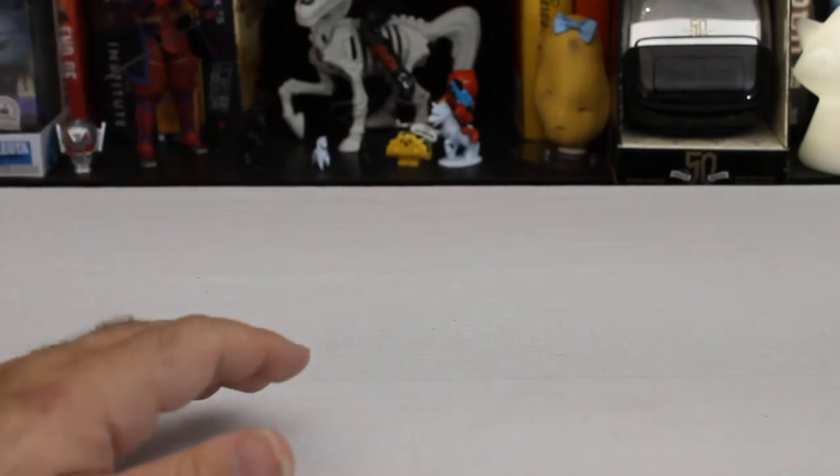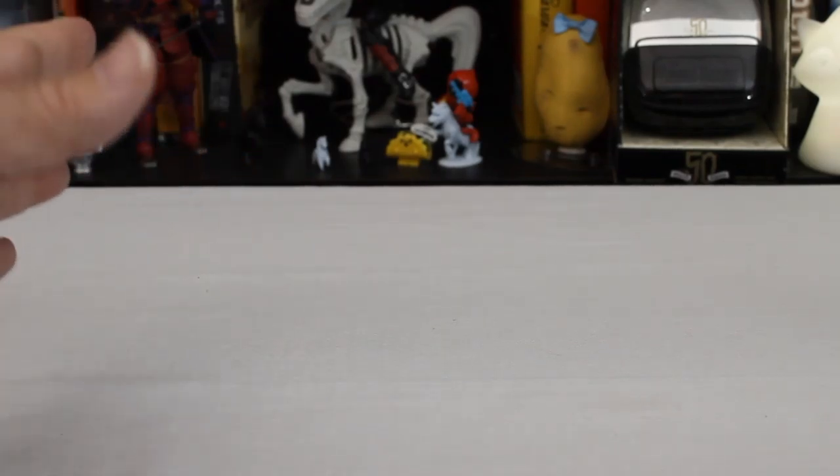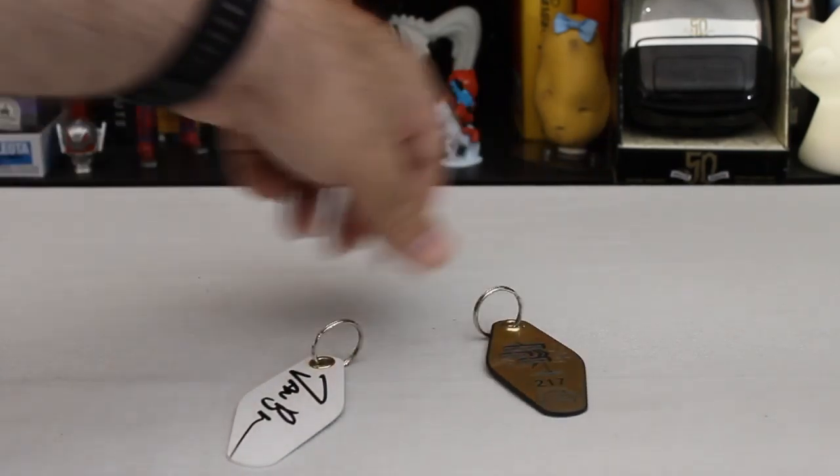We're not going anywhere near the 20-minute mark today, because all I have to show you is something I ordered back before the world went all pear-shaped, and the second part of it just arrived yesterday. If you've been following my Instagram at void of intelligence, you've already seen these — they are my Another Dirty Room key tags.